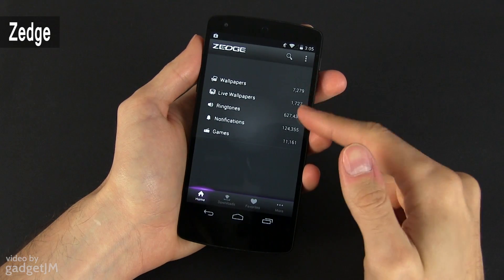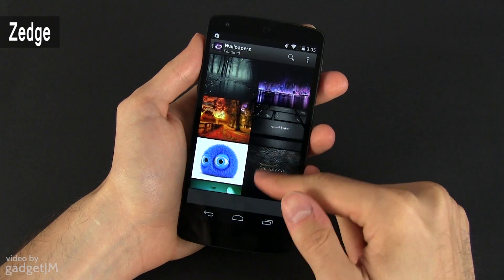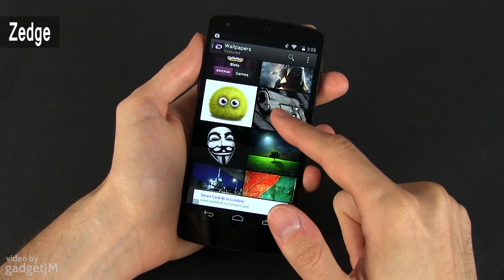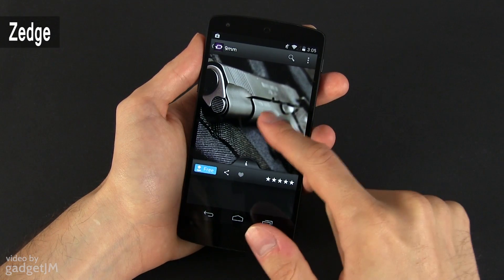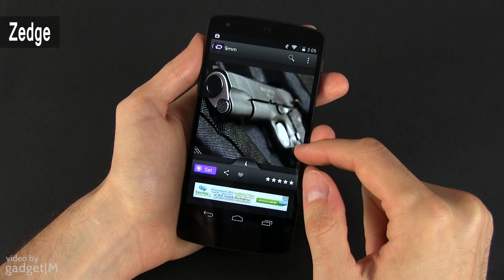Another cool free app is called Zedge and it offers access to a huge collection of wallpapers, ringtones, notification sounds and games. Not all of them are great, but if you dig deep enough, you'll find some very cool things with this app. As a downside, the banners and ads within the application can get too aggressive, but I for one can live with that.